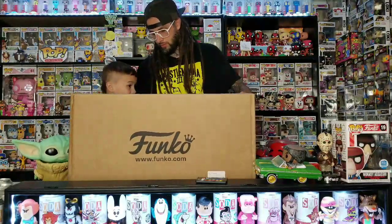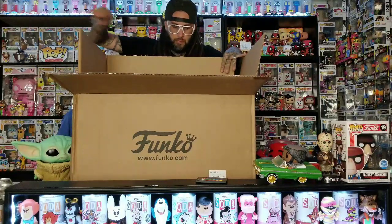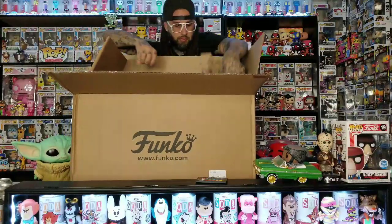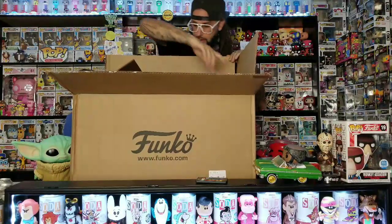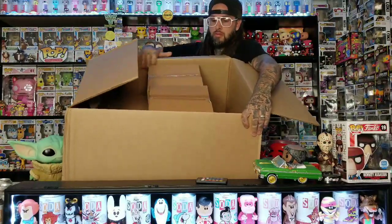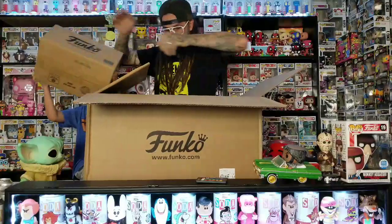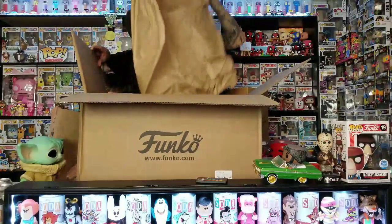There should be three things in here. Funko has been sending out some add-icon stickers, so I don't know if they just throw them in here. These are 210 inches and this is something else right here. So let's just get them all out. They've been sending out these add-icon stickers that are pretty cool.